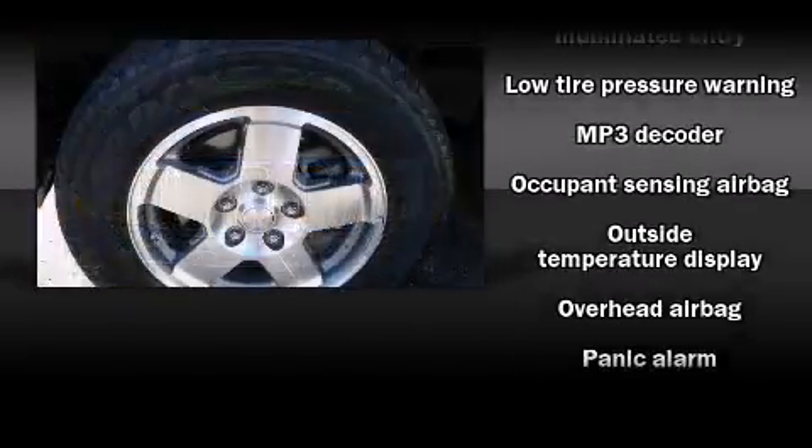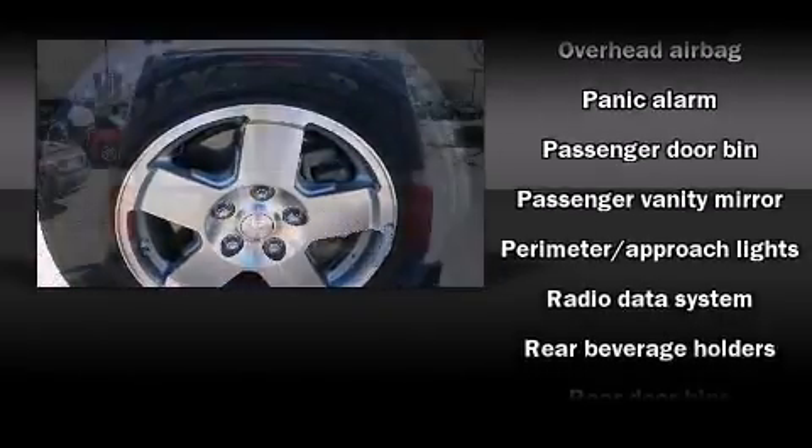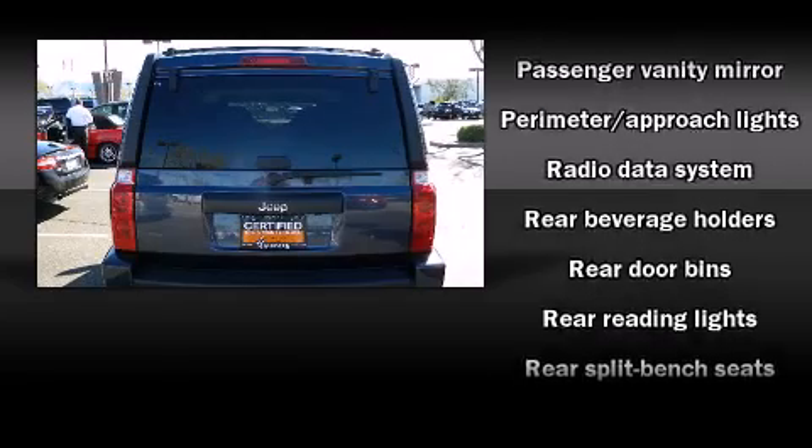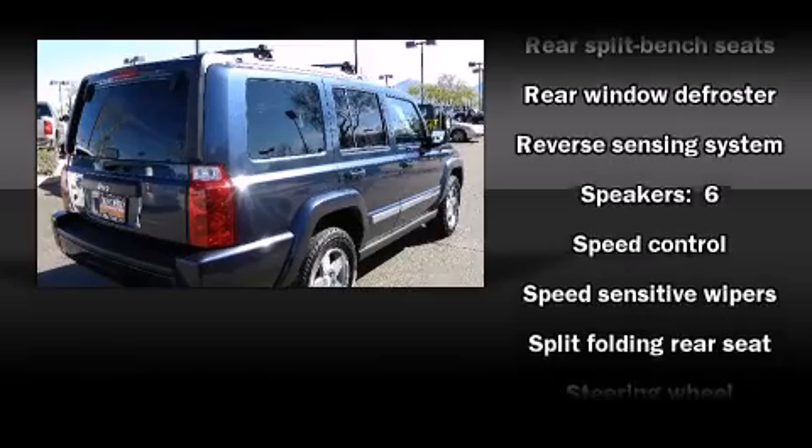Side-curtain airbags deploy in extreme circumstances, shielding you and your passengers from collision forces. It also arrives with a CARFAX history report, providing you peace of mind with detailed information.